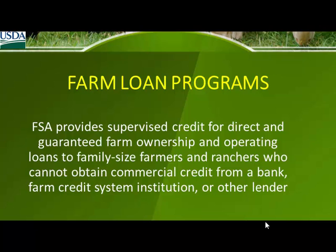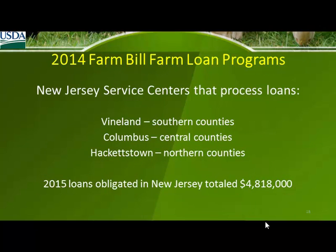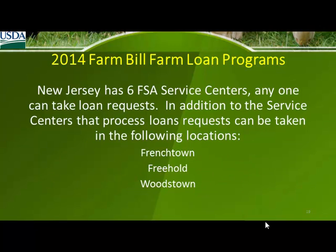We have several programs. Our loan offices — we have three loan offices, one for North Jersey, Central Jersey, and South Jersey — actually process loans. There are also three other offices: Frenchtown, Freehold, and Woodstown. You can apply or go to any of those offices for loans or programs.